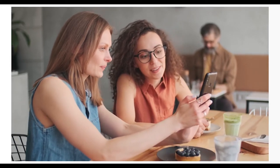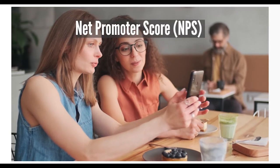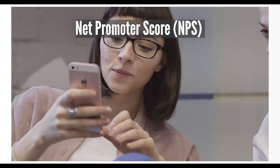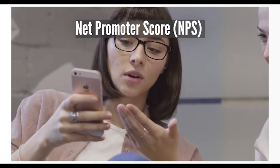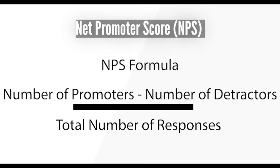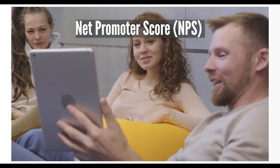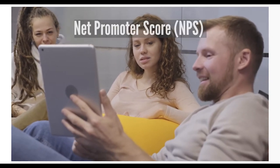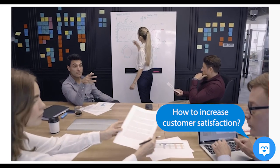Another popular metric used to gauge customer satisfaction is the Net Promoter Score, or NPS. NPS measures how likely your customers are to recommend your business to others based on their experience. This score is calculated by asking customers how likely they are to recommend your business to a friend or colleague on a scale of one to ten. Customers are then categorized based on their answers: promoters answer nine to ten, passives answer seven to eight, and detractors answer six and lower. You count the number of customers in each category and run the NPS formula. A high NPS indicates a large number of customers who will gladly recommend your business; a low score might indicate issues in customer satisfaction across your organization.